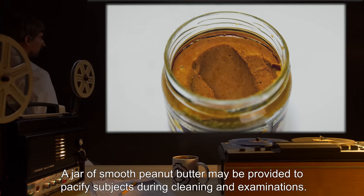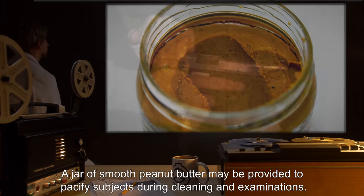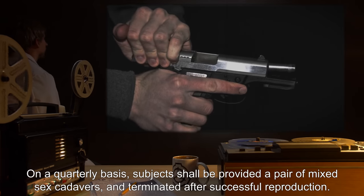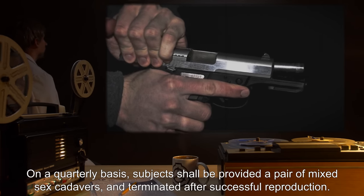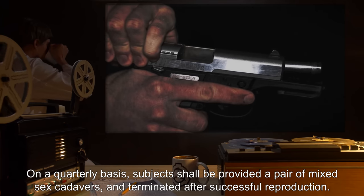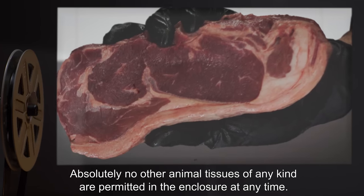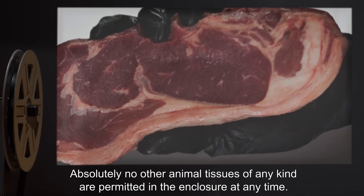A jar of smooth peanut butter may be provided to pacify subjects during cleaning and examinations. On a quarterly basis, subjects shall be provided a pair of mixed-sex cadavers and terminated after successful reproduction. Absolutely no other animal tissues of any kind are permitted in the enclosure at any time.